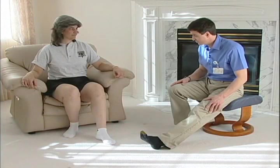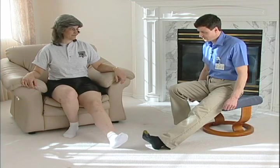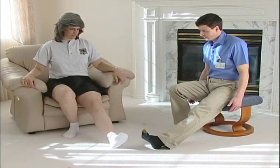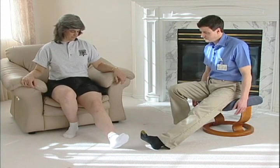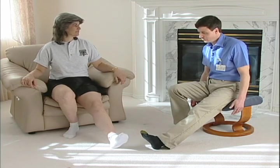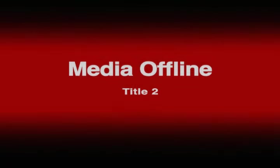Now we're going to perform some gluteal squeezes. With your legs in the same position, squeeze your buttock cheeks together for about two seconds and then relax. As you do it, you'll feel yourself rise up slightly out of the chair. This also tightens that muscle the doctor had to go through to do your hip surgery. You can do gluteal squeezes all day long — while sitting around the house, in standing, or even while sitting in the car driving to work. Nobody will know you've been doing them.